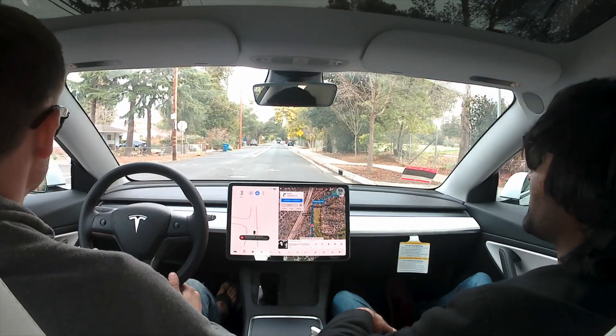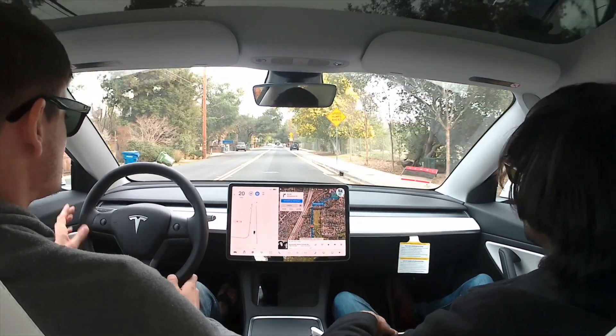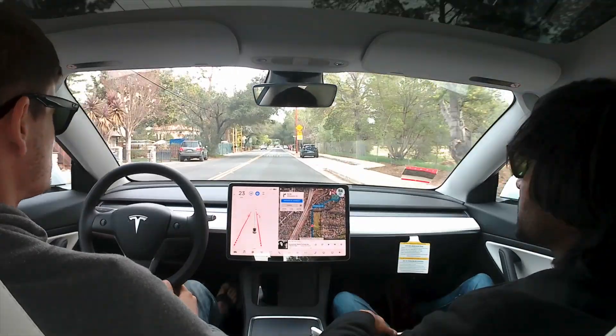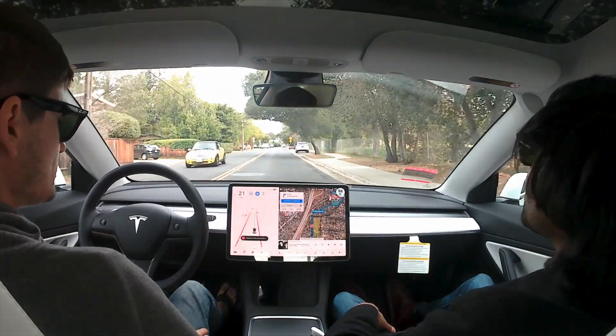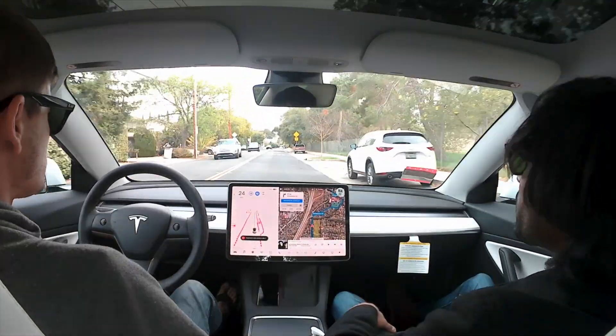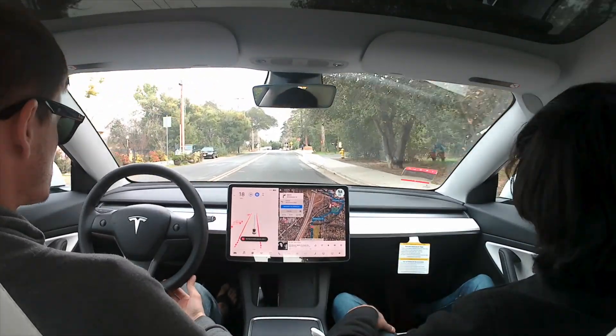This specific street we are on is plagued with stop signs and lots of speed bumps. The Tesla does a very good job at slowing down for every speed bump and stopping at every stop sign. Here is a speed bump and we go to 16 — the sign said 15 — so it did a very good job there. Once again, another speed bump.